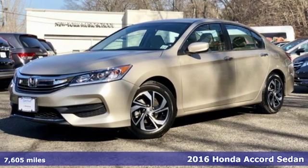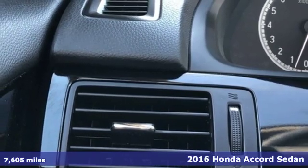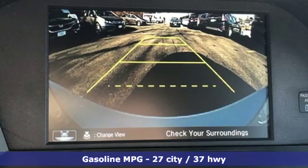Here's a 2016 Honda Accord Sedan. Honda's created some of the most admired vehicles on the planet. It's equipped for all your driving needs and wants.